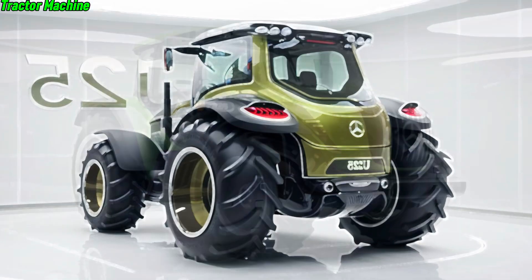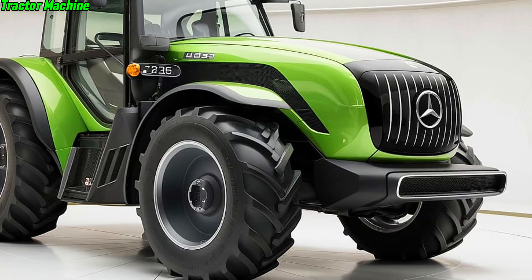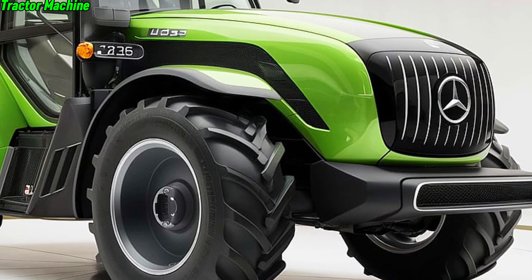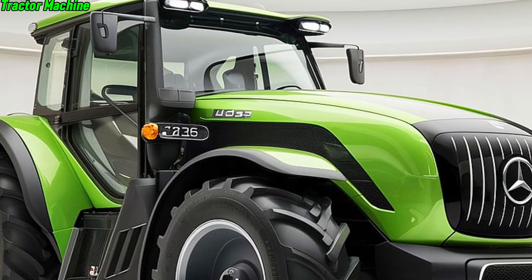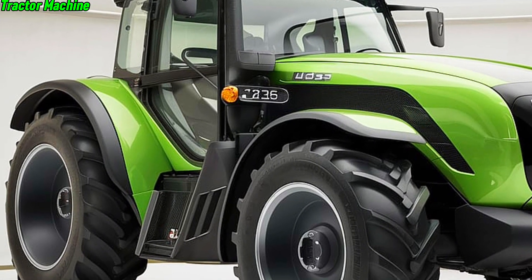Durability is another area where the U325 excels. Built with high-strength steel and corrosion-resistant materials, this tractor is designed to withstand the harshest conditions. Whether you're working in muddy fields or under the hot sun, the U325 is built to last, ensuring that you get the most out of your investment for years to come.